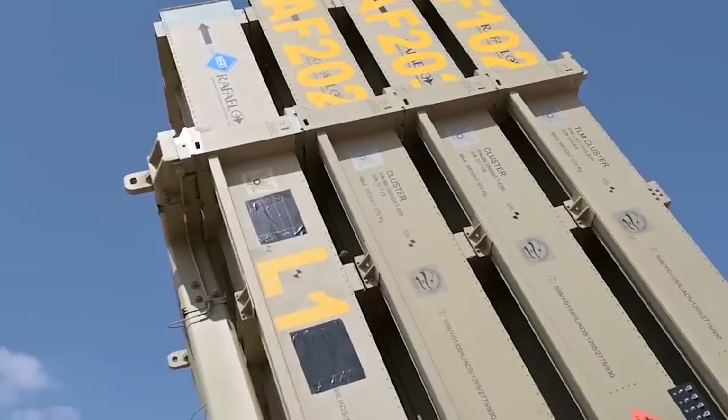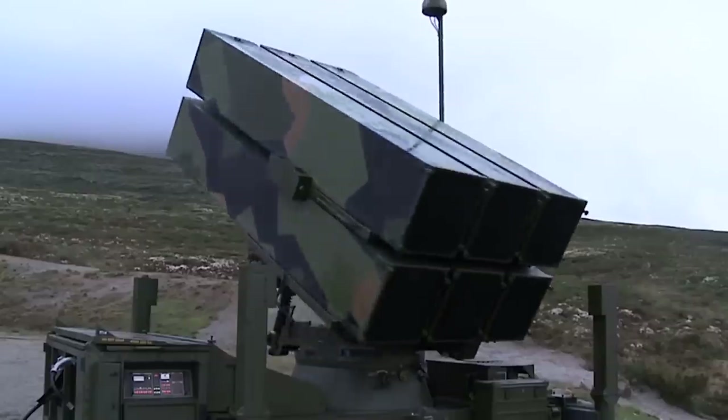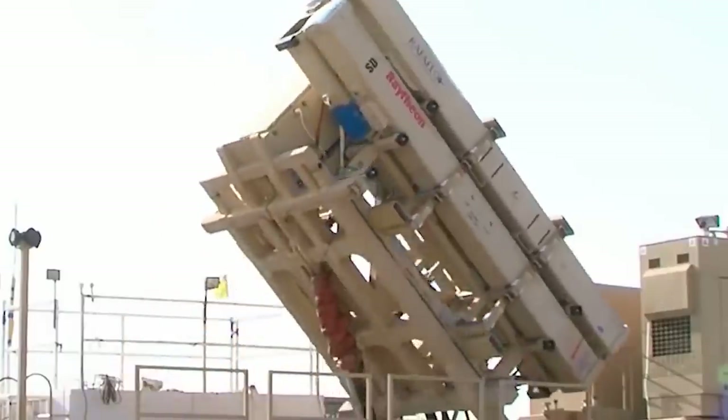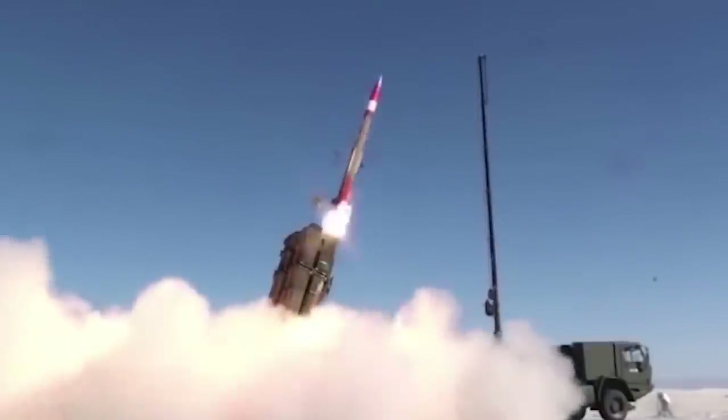Hello everyone, you are watching the channel Incredible Facts. In today's world, air and missile defense systems are essential — they can defend against various aerial threats. Today, we would like to show you the top 15 best air defense systems in the world.